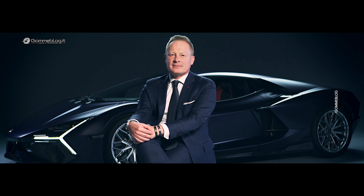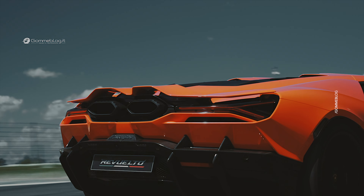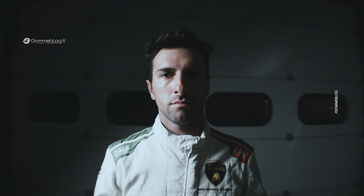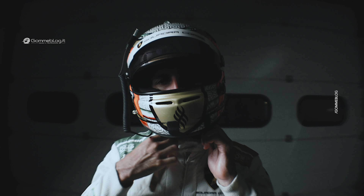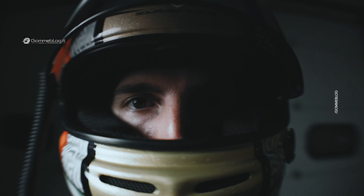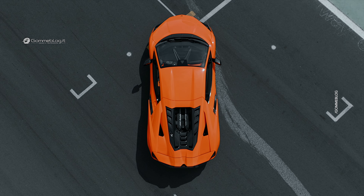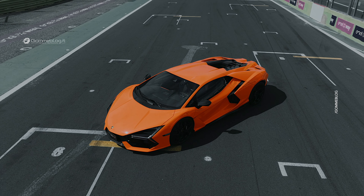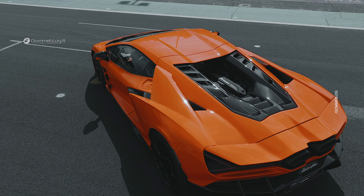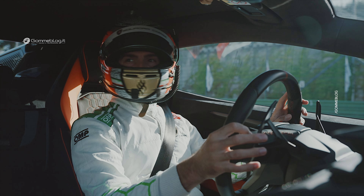We set the trends. Design and performance are our DNA. I'm Andrea Caldarelli, Lamborghini factory driver. We are here in Vallelunga today to take you on board the Lamborghini Revuelto, the first V12 plug-in hybrid.